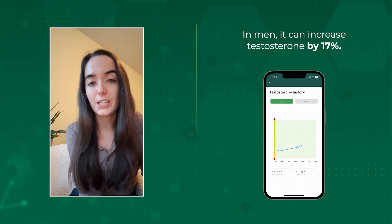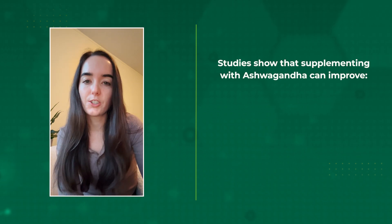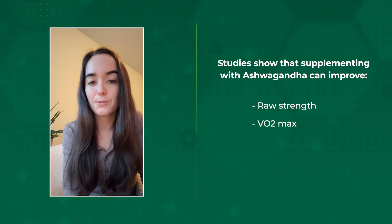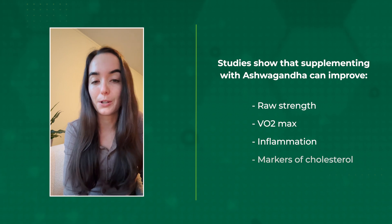And in men, it can actually increase testosterone by 17%. In addition, studies show that supplementing with ashwagandha can improve raw strength, VO2 max, inflammation, as well as markers of cholesterol.